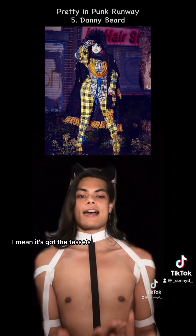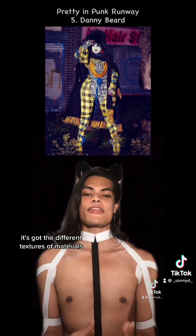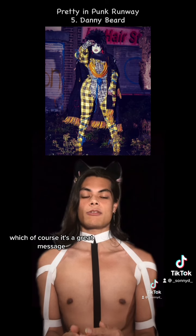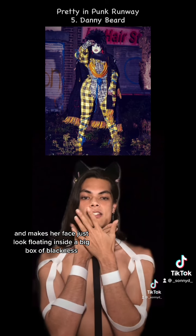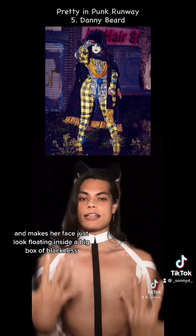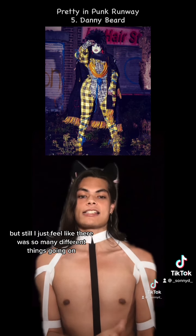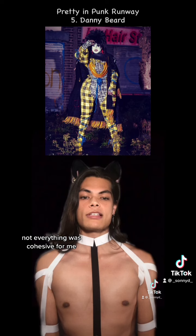I mean, it's got the tassels, it's got the ropes, it's got the several different patterns of tartan, it's got the different textures of materials. It's got a lot, and I feel like the cape, although she loved it and she loved the message that was on the back — which, of course, it's a great message — I feel like the cape covers up her whole neck and makes her face just look floating inside a big box of blackness. And on the episode, the makeup was also, I feel like, a little messy, which I would say adds to the punk aesthetic. But still, I just feel like there were so many different things going on. Not everything was cohesive for me.